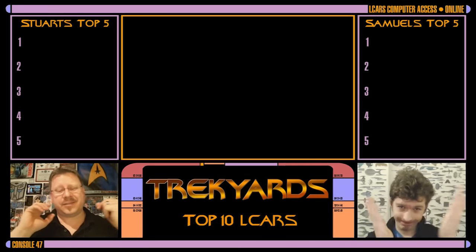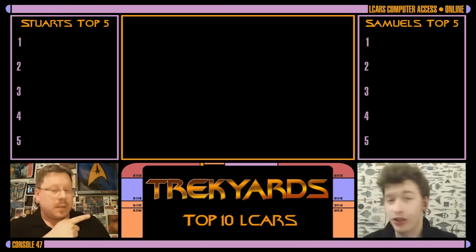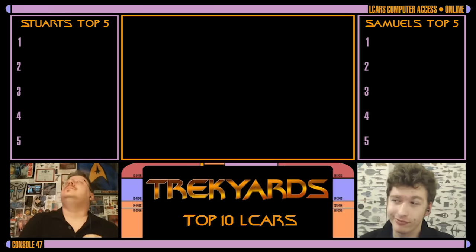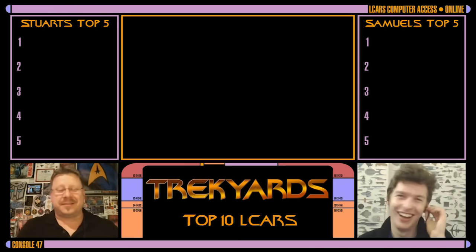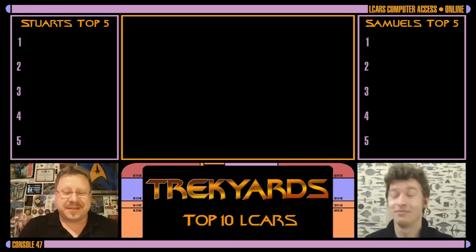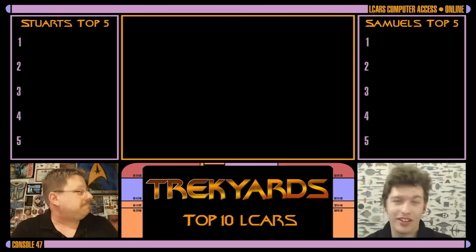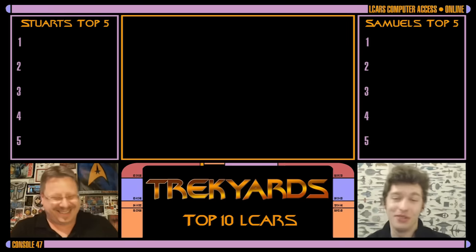Hey everybody, how you doing this week? It is Trek Yards Top 10 time. I'm Captain Foley, and I'm Commander Cockings, as always, for this weekly Thursday Top 10. Oh, I'm sorry, I was just looking around at the awesome display all around us. It's pretty cool, isn't it?